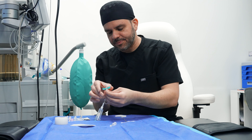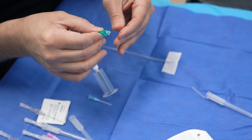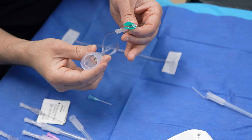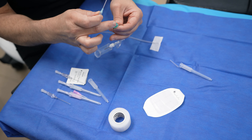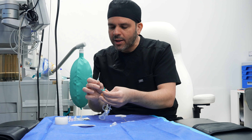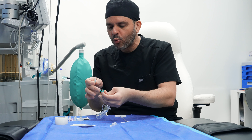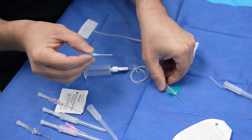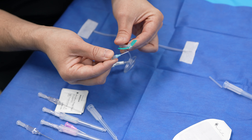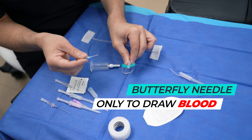A lot of people when they come in will tell me they want a butterfly needle. A butterfly needle is used to draw blood before surgery — it's called a butterfly because of the two little tabs used to insert it, and it connects to a vacutainer to draw blood. The difference from an angiocath is that the actual metal needle stays inside the patient with a butterfly, and we don't want that during a procedure, because with movement that metal needle can tear the walls of the vein and cause a hematoma. The butterfly is only used to draw blood.